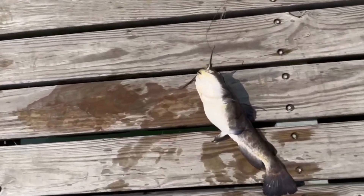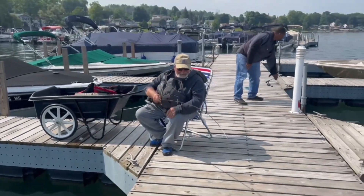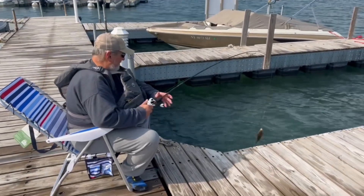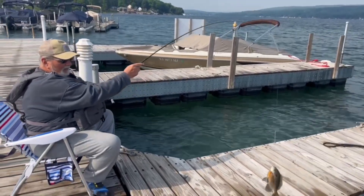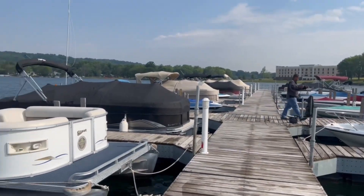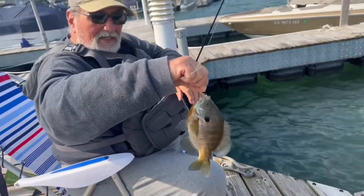He's a dandy! Look at him! Nice catch dad! He's a nice size! He's beautiful! Anthony's got one too — doubled up! Wow, he's big! He's a dandy — look how big he is!